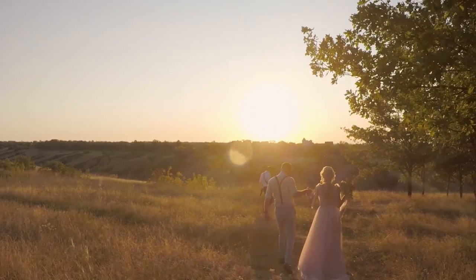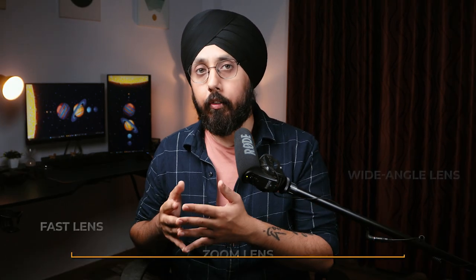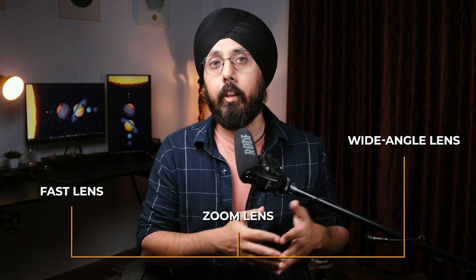Be prepared for any lighting situation, whether it's bright sun or dimly lit indoor areas. Learn to use your camera's manual mode so you can adjust your camera's settings to match the lighting. Bring different lenses such as a fast lens, a zoom lens, and a wide angle lens. This will allow you to be ready for any situation and adjust your compositions accordingly.